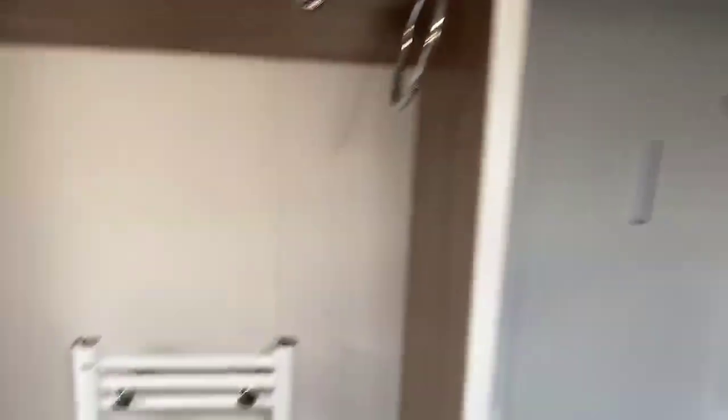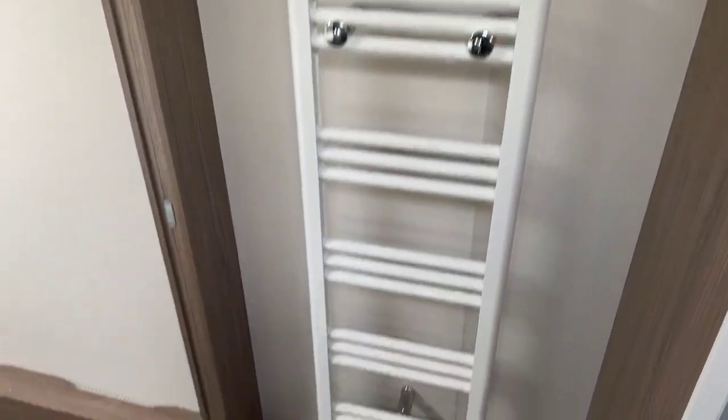A very spacious individual shower cubicle — you can currently see the full set of carpets that you get with the caravan. Alde central heated towel rail in the bathroom area with two robe hooks and also a nice towel hook.